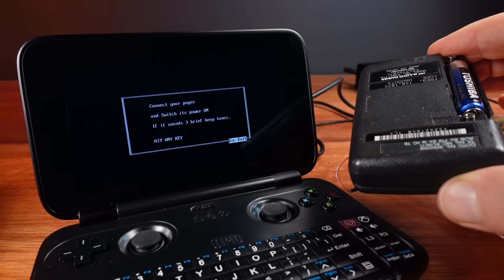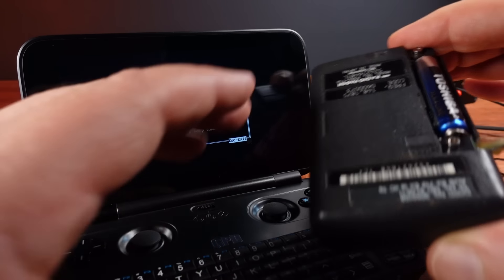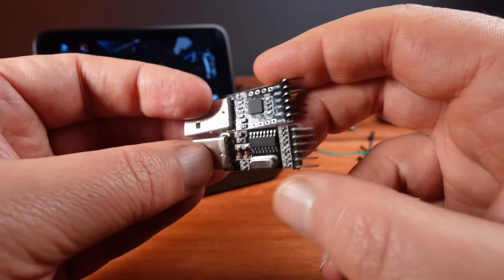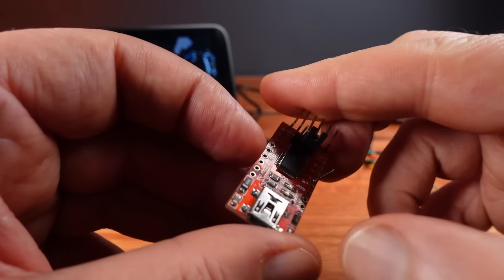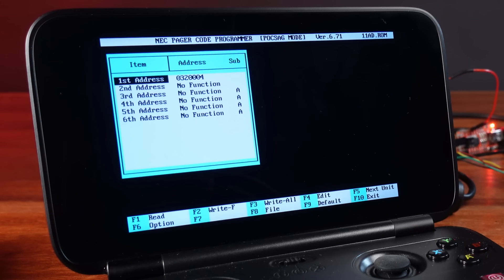I tried every possible combination to get this working — there are so many variables here. Could it be DOSBox, or Windows 10, or my GPD laptop? After much research, I found that NEC uses inverted TTL serial to talk to their pagers. This was really confusing because serial TTL is already inverted from RS-232 serial — but for an NEC pager, they mean you need an inverted inverted TTL signal. I realized I could use an FTDI USB to serial adapter, as these have software which you can use to invert the inverted signal. And once I did this, I was finally able to connect to the pager.